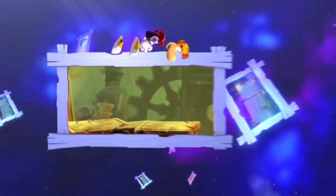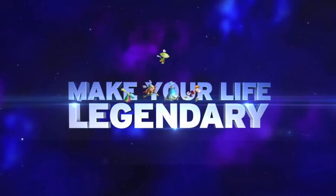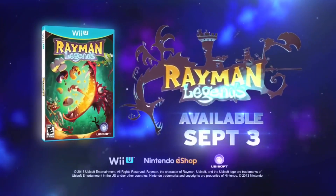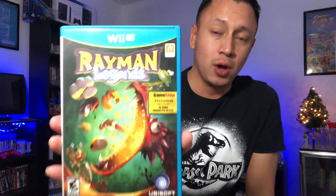So I ordered Rayman Legends for the Wii U. This one is nice because it's complete — let me just double check the disc to see if it's not scratched. Oh yeah, that's very nice, very clean. I am a Rayman fan, and this one is also a variant label because it's the GameStop exclusive, so it has a little bit more value than the regular one.